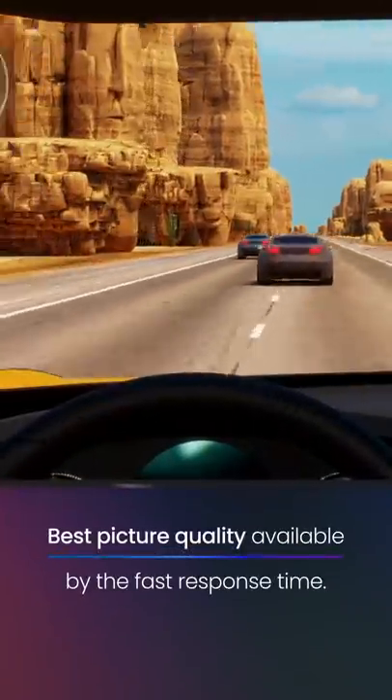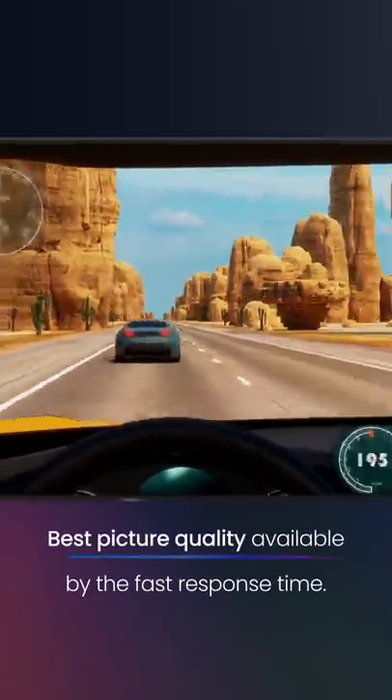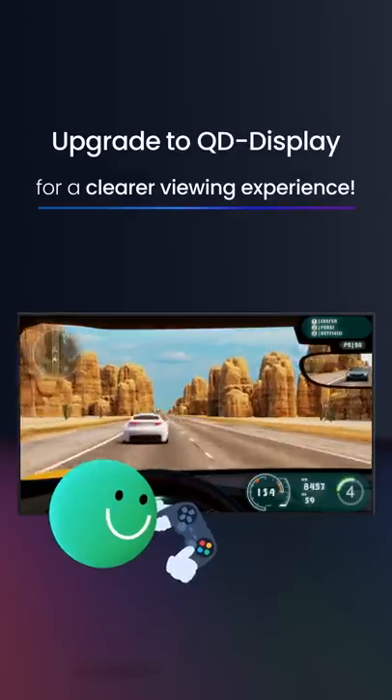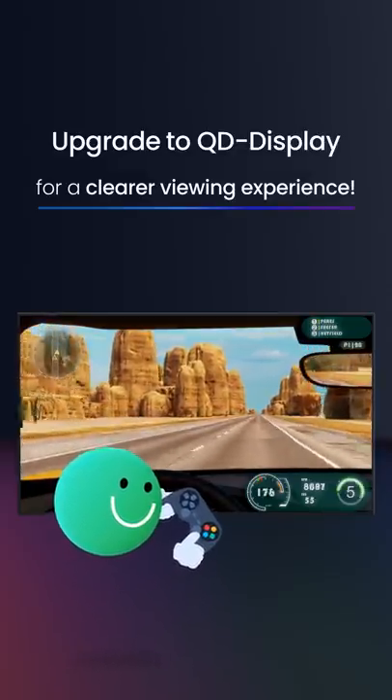Play games or watch movies with the best picture quality available. Upgrade to the fastest response time — Samsung QT display — for a clearer and smoother viewing experience.